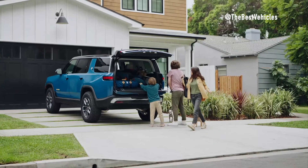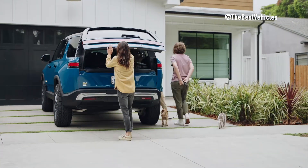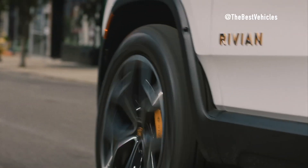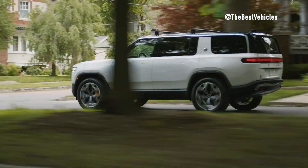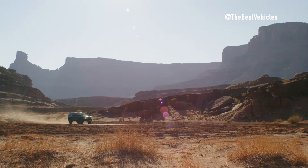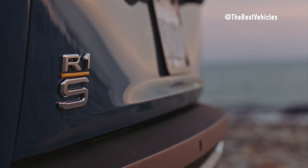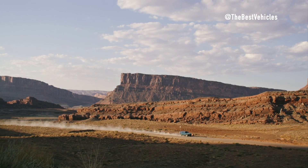Rivian R1S is a luxury electric SUV designed with a focus on versatility and high performance on all types of terrain. Similar to the R1T, the R1S accelerates from 0 to 60 mph in just 3 seconds and delivers 750 horsepower, ensuring safety and flexibility across all terrain types. Although its towing capacity differs from the R1T, the R1S can tow up to 7,700 pounds, approximately 3,493 kilograms, making it capable of handling cargo transport duties.